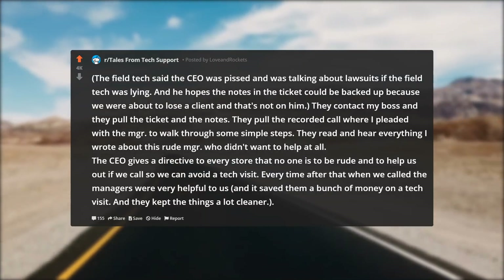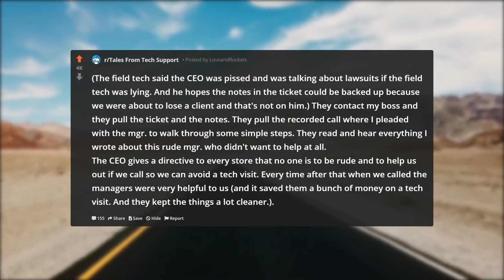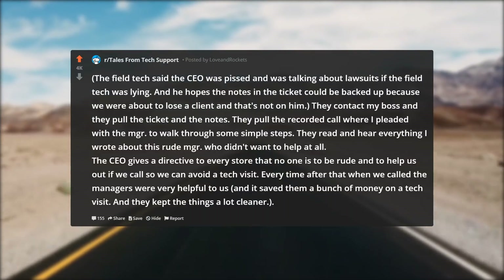The CEO gave a directive to every store that no one is to be rude and to help us out if we call, so we can avoid a tech visit. Every time after that when we called, the managers were very helpful, it saved them a bunch of money on tech visits, and they kept the things a lot cleaner.